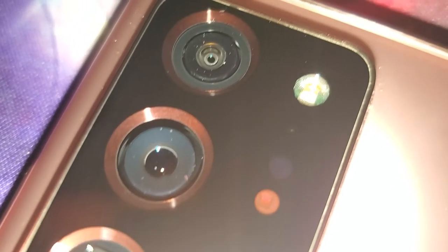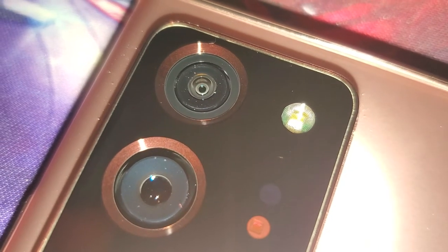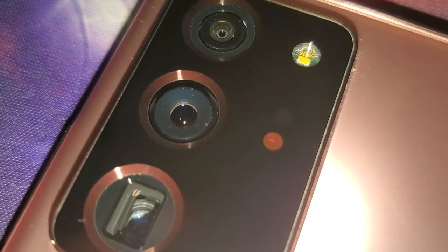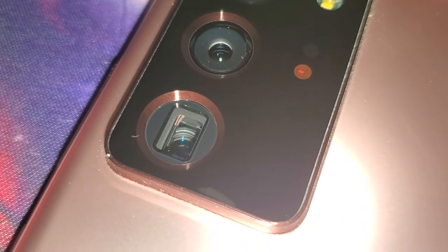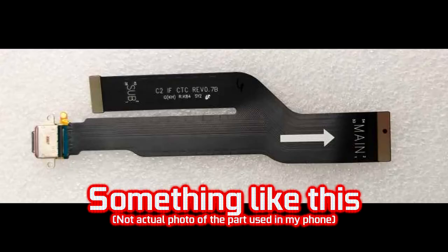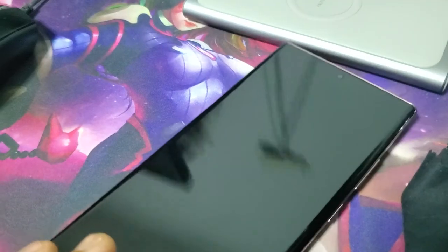I waited two weeks and then got the phone back. They replaced not only the fingerprint scanner — which apparently isn't easy to replace on its own — but also the screen frame, the battery, the cable connecting the motherboard to the daughterboard, and the motherboard itself since it was bricked. Basically, they gave me a new phone.